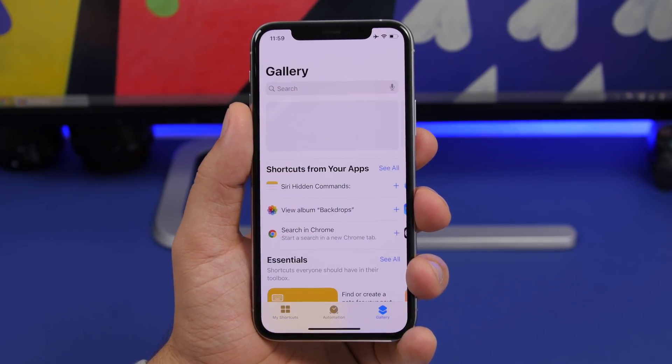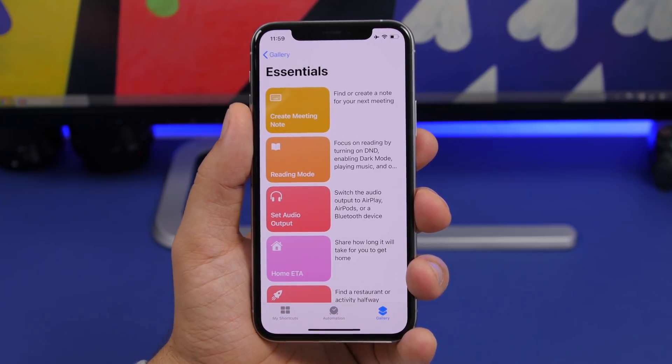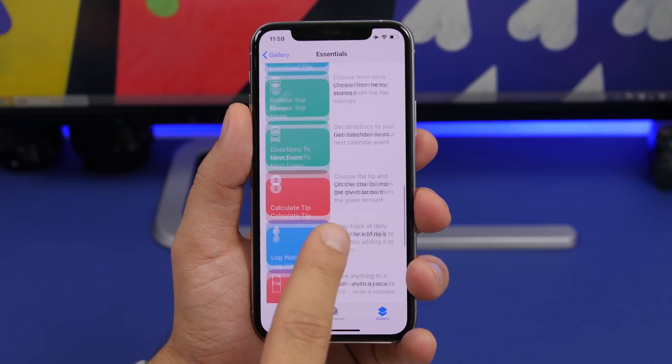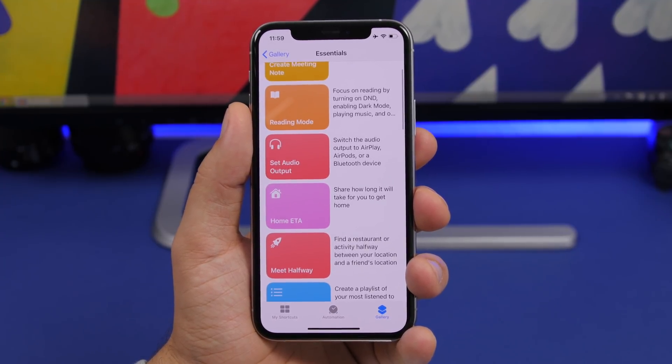There's also a change to the Shortcuts gallery — if you go to one of the categories, you'll see a totally new interface on the Shortcuts gallery with iOS 14 beta 1.